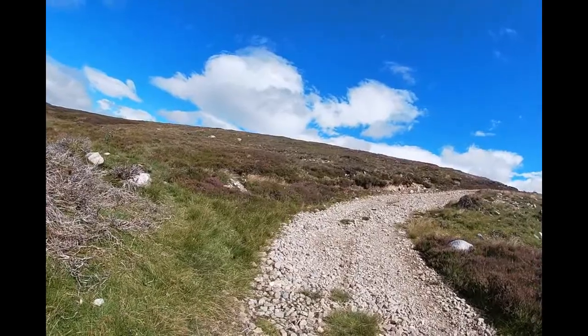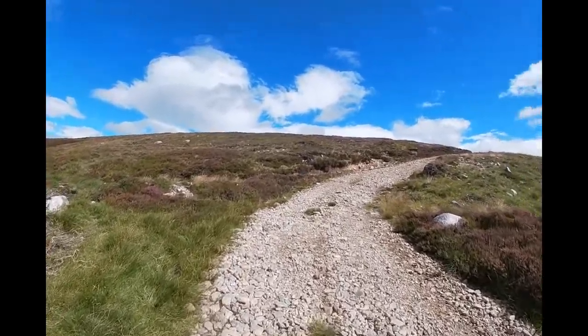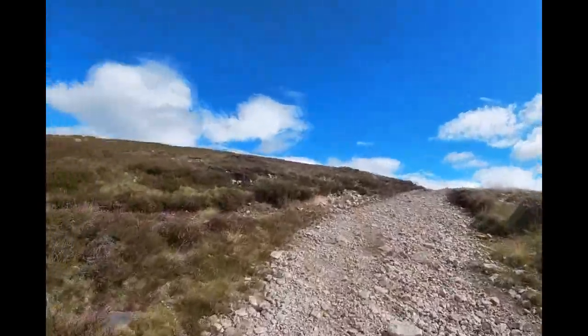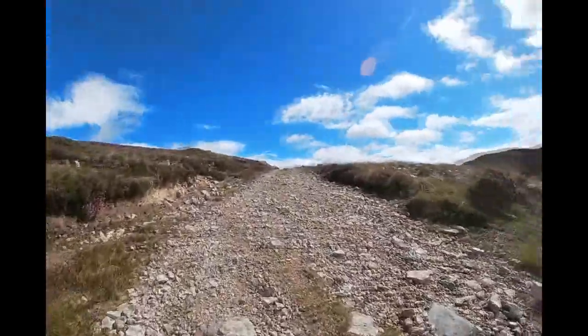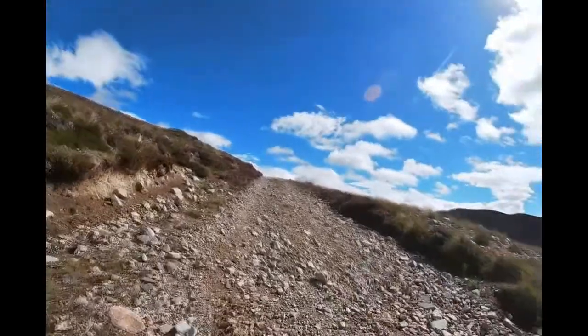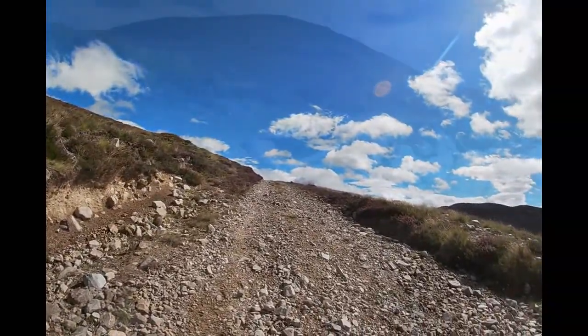I'm not sure if I'll make it up this one, but let's give it a go. No, I might have to walk this — I don't think I've got the ability on that one. I'll get the traction, it's a bit steep.